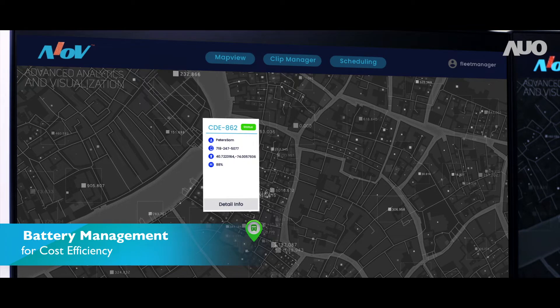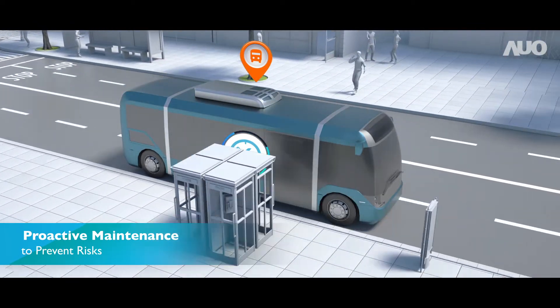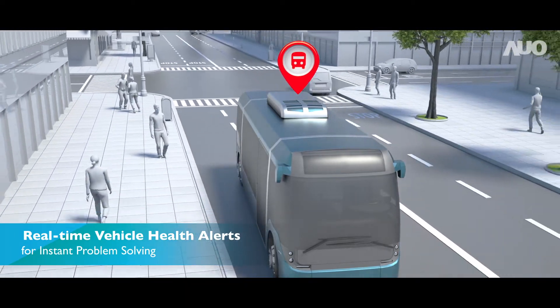This makes e-bus operation and driving much more efficient. Jason not only gets timely reminders of e-bus maintenance from AIOV, he can also monitor bus conditions in real time.